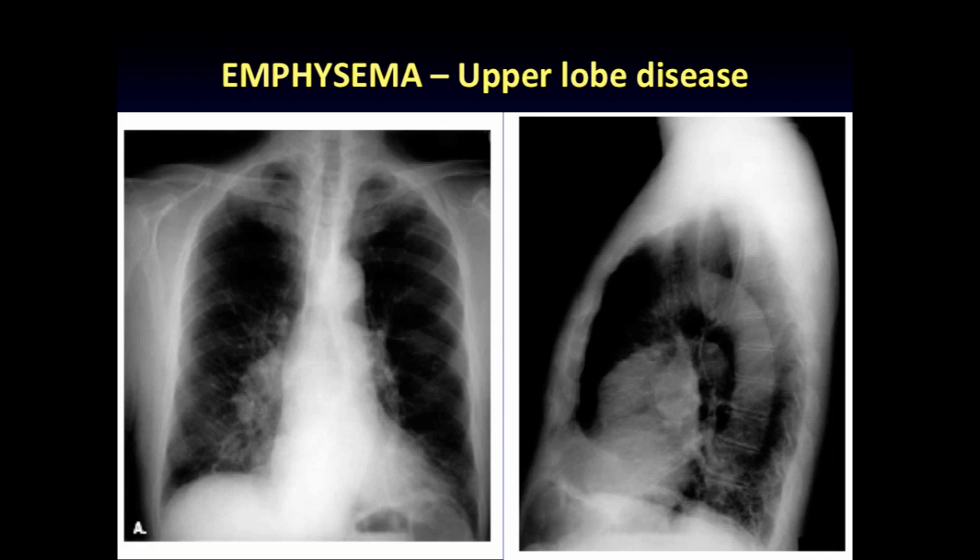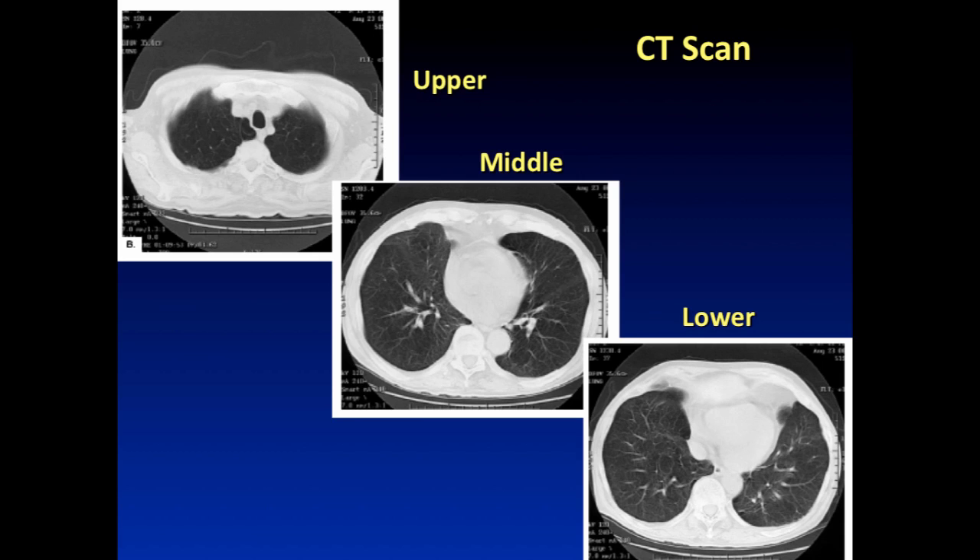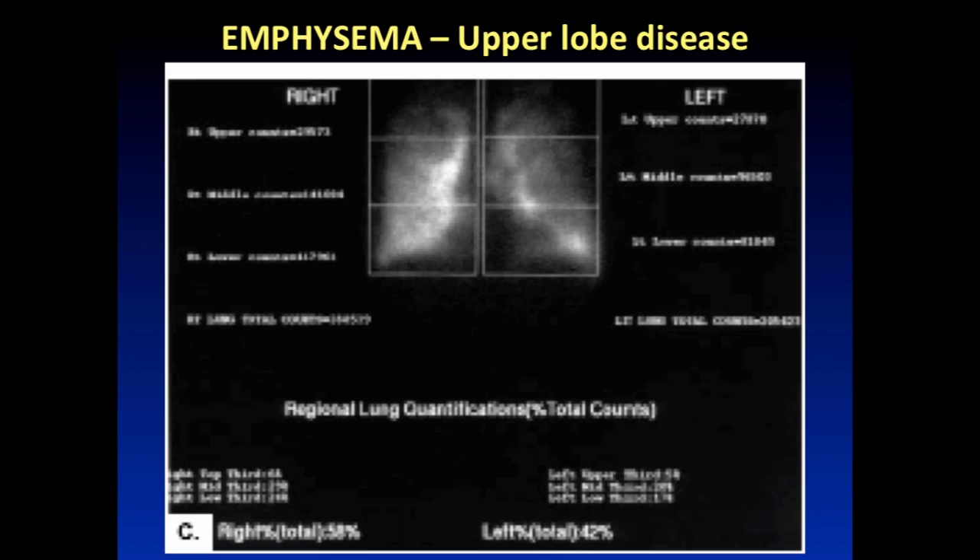This is what we're looking for: giant lungs, flat diaphragms, a lot of air behind the sternum — all signs of hyperinflation. On CT scan, you can see hardly any blood vessels at the top, but many more in the middle and lower parts. A ventilation-perfusion study shows white indicating blood flow and black indicating no flow, demonstrating very little flow to the upper parts of the lung — perfect surgical targets. In this particular patient, there were ideal targets with plenty of lung tissue remaining.